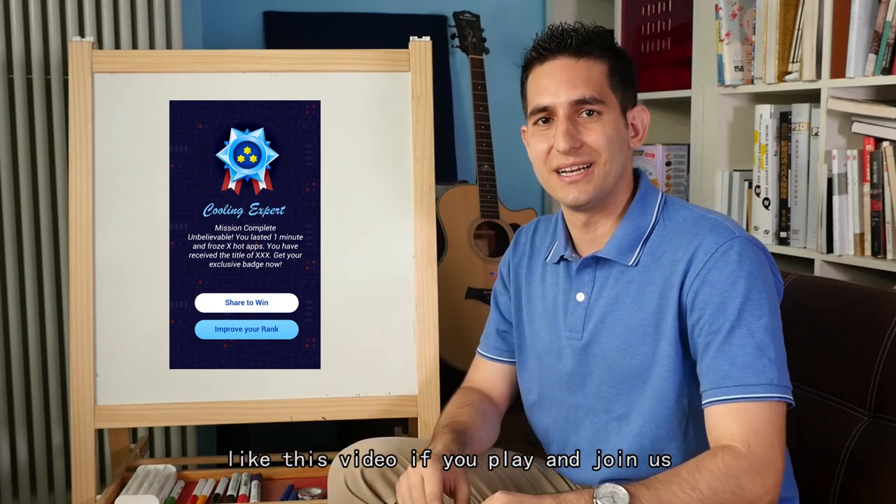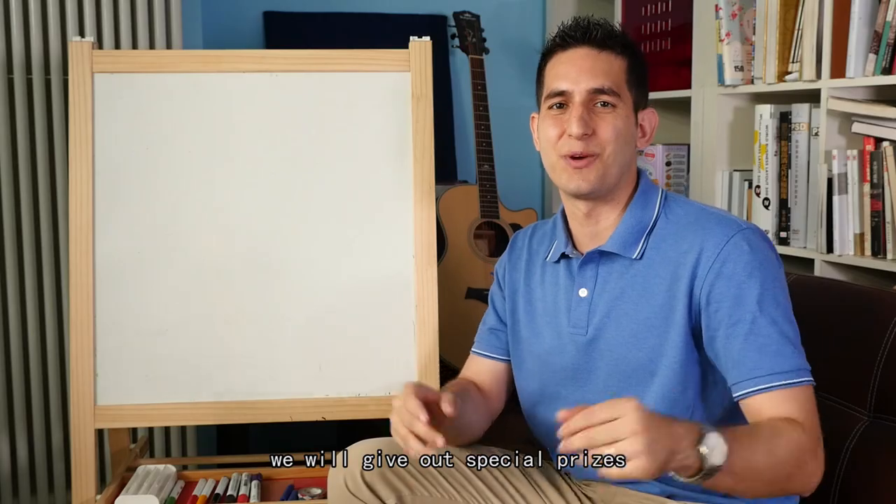Like this video if you plan on joining us for the App Freeze game, where we'll be giving out special prizes.